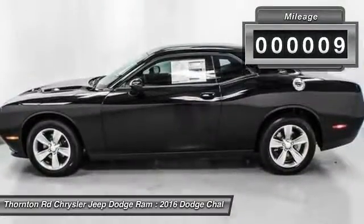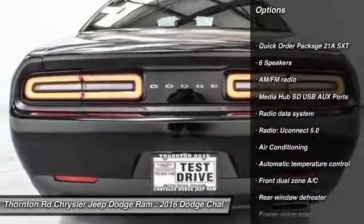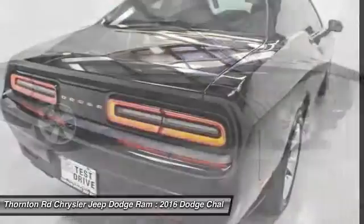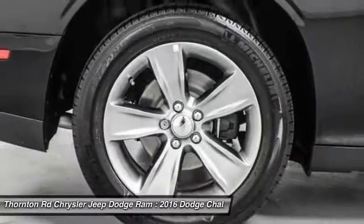Here are some of this vehicle's great options: anti-lock braking system, traction control, dual airbags, power steering, air conditioning, four-wheel disc brakes, compass, electronic stability control, rear window defroster, and power windows.